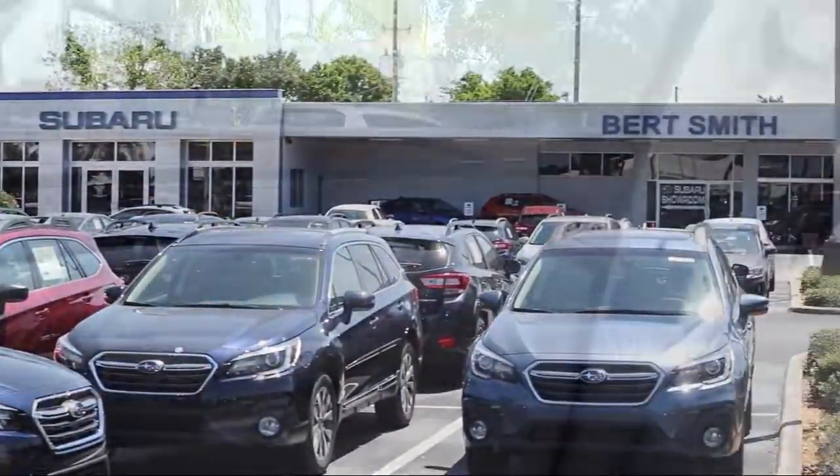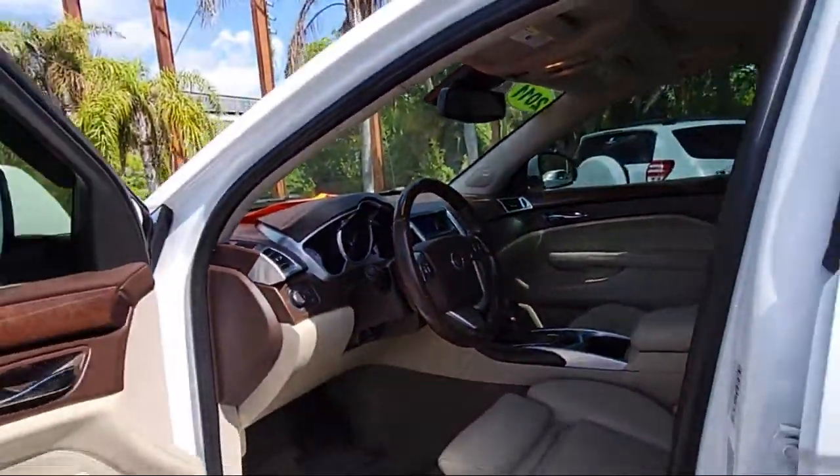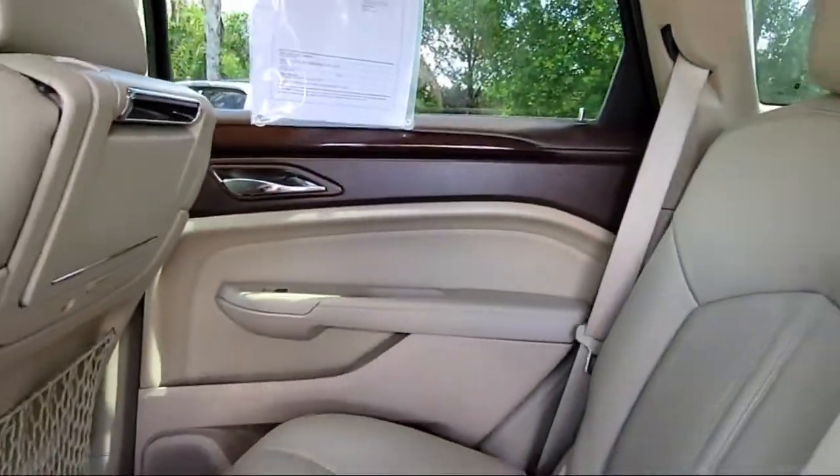Welcome to Burt Smith Automotive, and here's a look at another one of our great vehicles from our inventory. It comes equipped with Preferred Equipment Group 1SB,